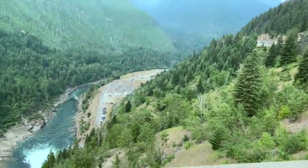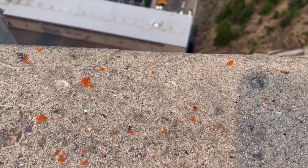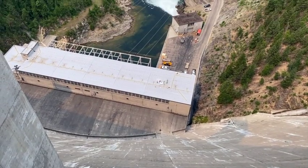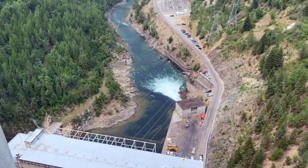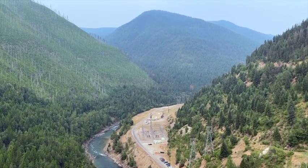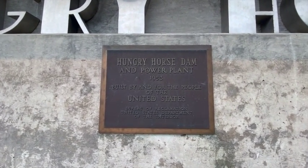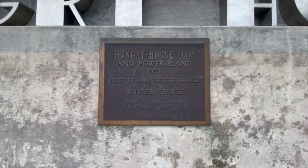I wonder if you can see down there. That looks like the center over there. I don't know how that's going to do on selfie mode. That is a long, long ways down. After the energy from the water has turned the generators, it's allowed to proceed on downstream and replenish the river. Wish this blooming smoke wasn't here — that'd be so beautiful. Hungry Horse Dam and Power Plant, 1953. I was a year old when this thing was built. This is an old power plant.